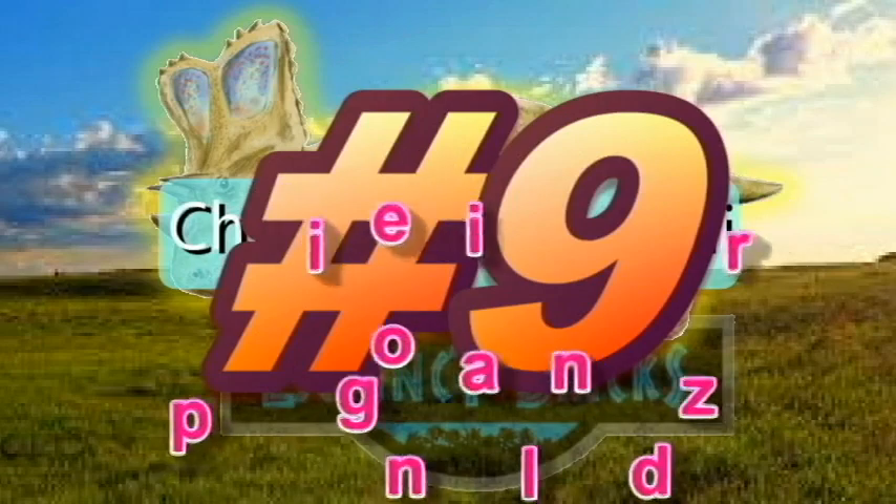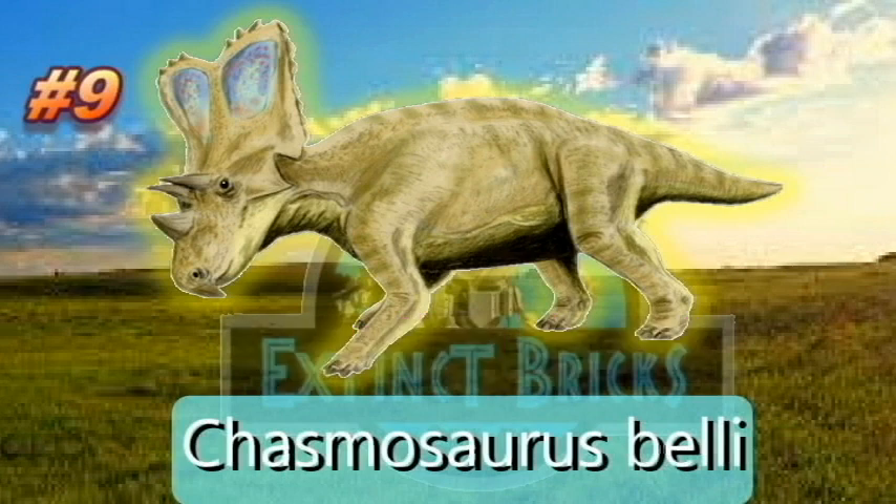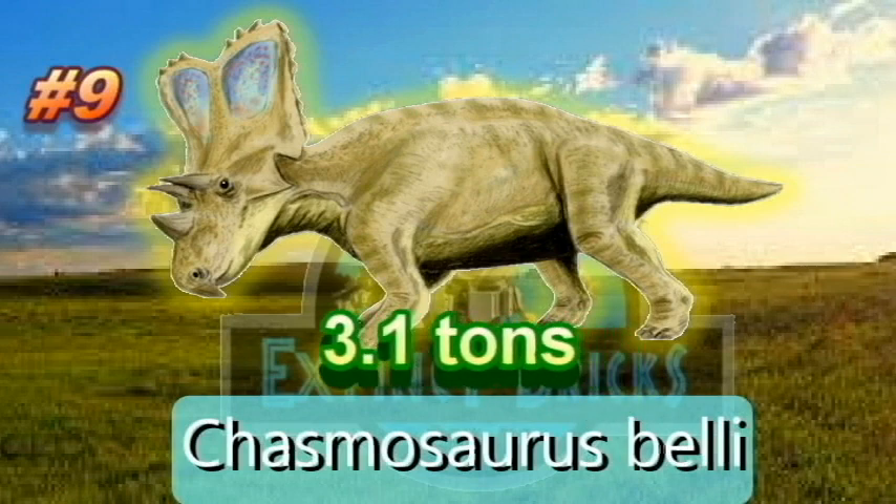On our 9th place, Chasmosaurus belli. The name means opening lizard, referring to the large openings or fenestrae in its frill, from the Greek word chasma meaning opening or hollow, and saurus meaning lizard. Chasmosaurus had three main facial horns, one on the nose and two on the brows. Chasmosaurus belli comes from the middle and upper beds of the Dinosaur Park Formation of Dinosaur Provincial Park in Alberta, Canada. Its mass is 2,812 kilograms or 3.1 tons. That's our number 9, Chasmosaurus belli.